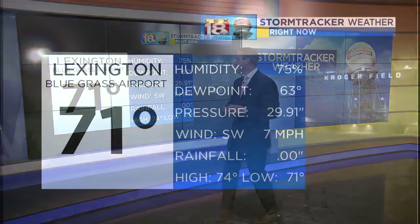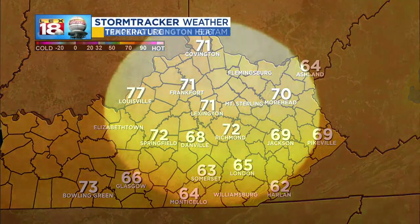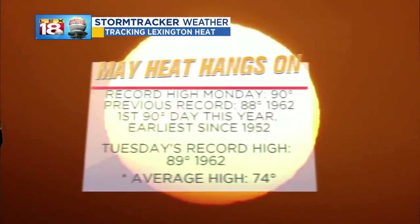71 degrees out of Kroger Field, our BCTC live weatherbar camera. Not showing any showers or storms as of yet, but pay attention because I'm going to talk about when those showers and storms should get in here. And then tomorrow you'll know exactly what's going on — that's why I'm here. We've got a southwest wind at 7 miles per hour, temperatures in the 70s and 60s. It's low 60s in Harlan. And check this out.